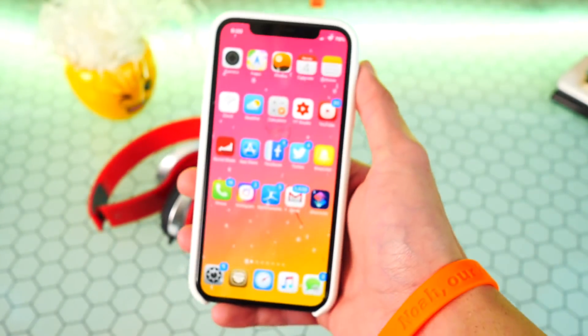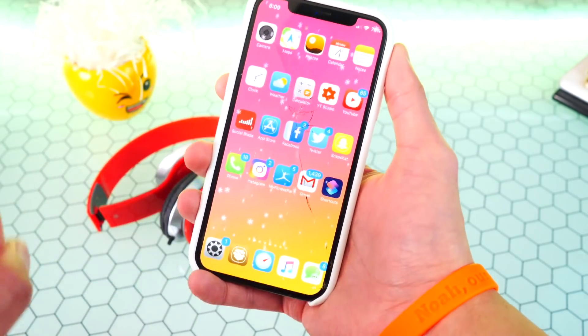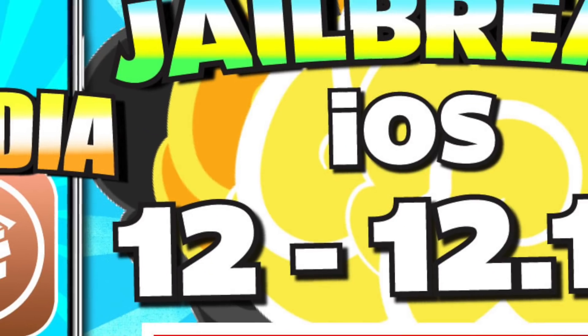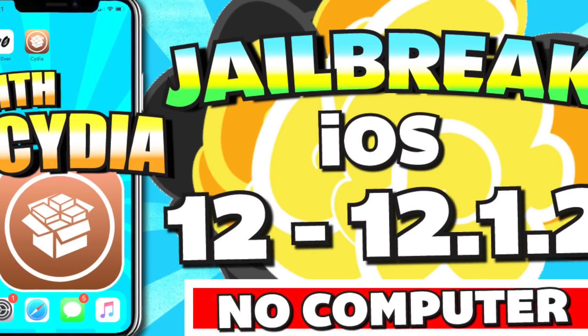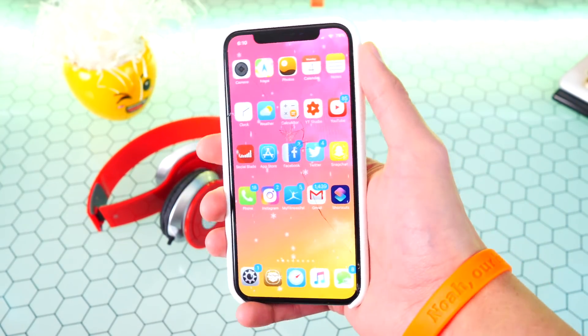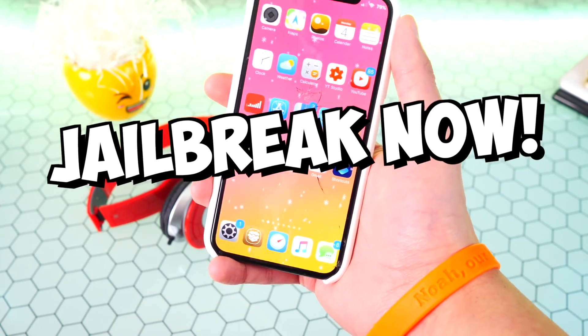If you are on those devices, the wait is over. The steps are exactly the same to jailbreak. The link to my full guide and tutorial on how to jailbreak iOS 12 through 12.1.2 will be down below in the description — go ahead and click on it and jailbreak your device.